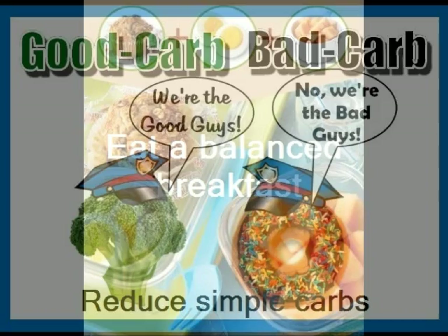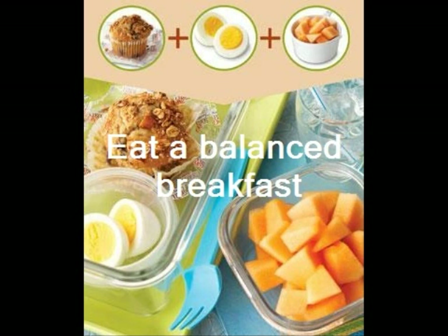Eat a balanced breakfast. Students who consistently eat breakfast often outperform non-breakfast eaters on exams. Besides giving you valuable nutrients, breakfast can protect you against low blood sugar, which is known to affect memory, concentration, and thinking.